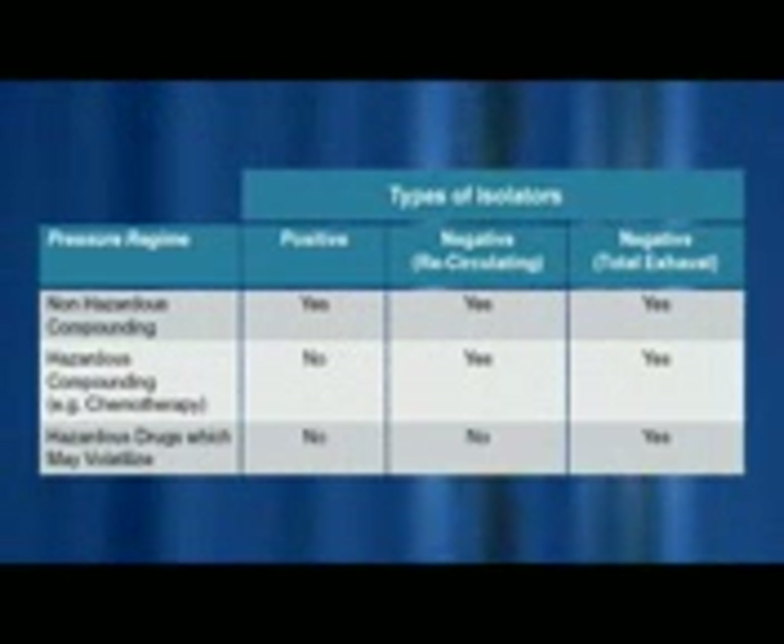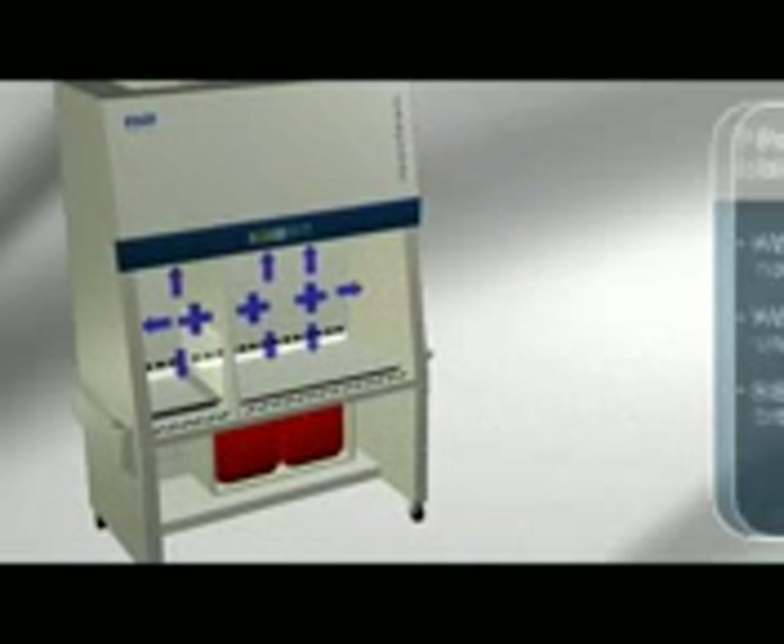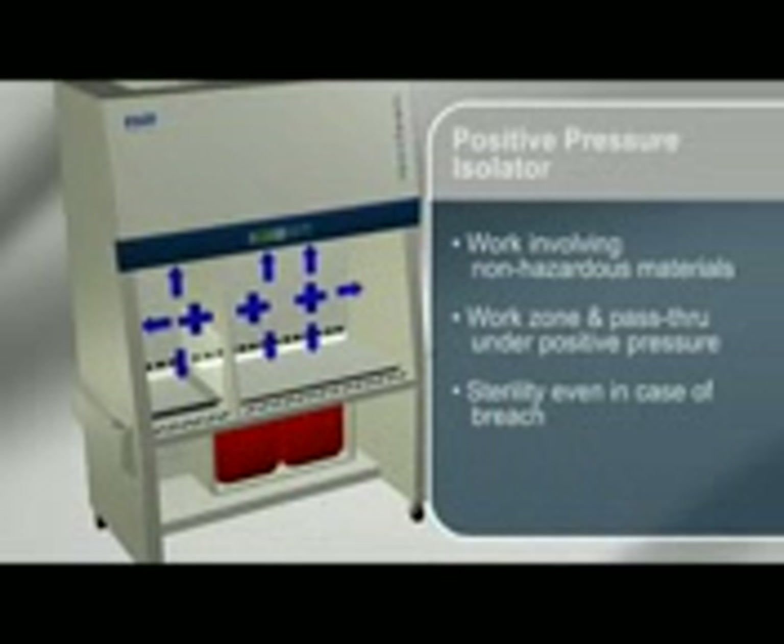ESCO offers a complete range of barrier isolators configured for various applications and requirements. Positive pressure ISOCLEAN Isolators provide a sterile environment for the compounding of non-hazardous sterile drug preparations and IV admixtures. The work zone and pass-through interchange are under positive pressure to the room in order to maintain product protection in case of a breach in the barrier isolation system.